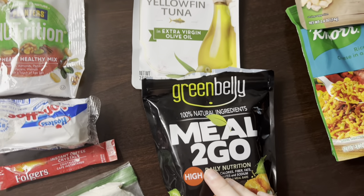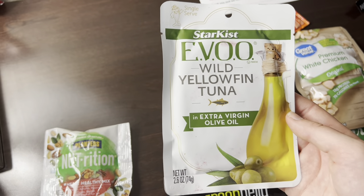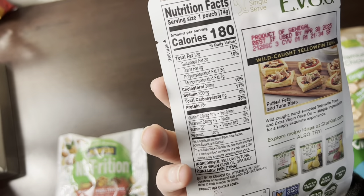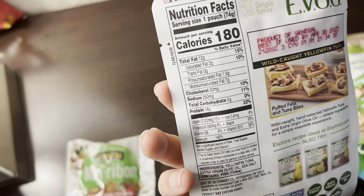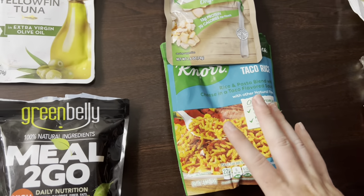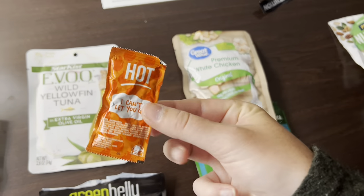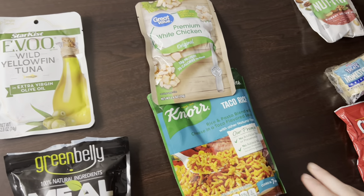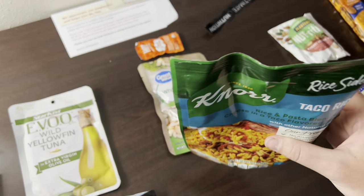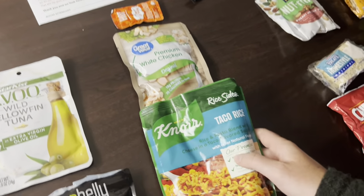To go along with the Green Belly meal for lunch, I also really like this yellowfin tuna in extra virgin olive oil. A lot of times tuna packets are pretty heavy and don't come with many calories, but I like the ones in olive oil because they have 180 calories, which makes it a little more worth the weight. One of my go-to dinners recently has been Knorr taco rice sides along with some chicken and a little bit of Taco Bell hot sauce — it is delicious. You can actually cook the meal in the bag itself by dumping boiling water directly in, so you don't get your pot dirty.